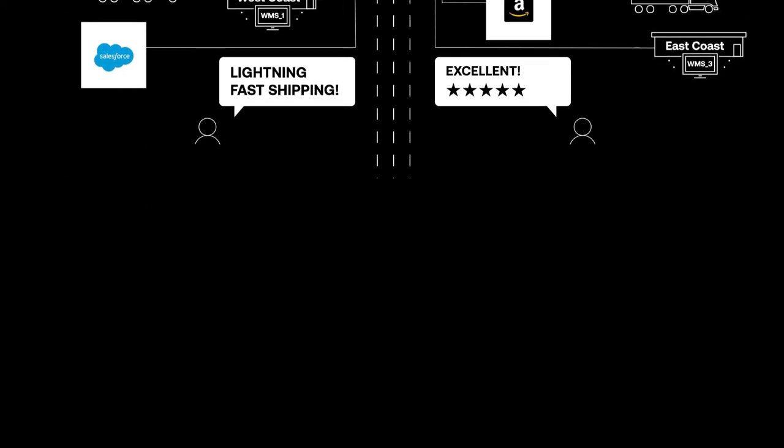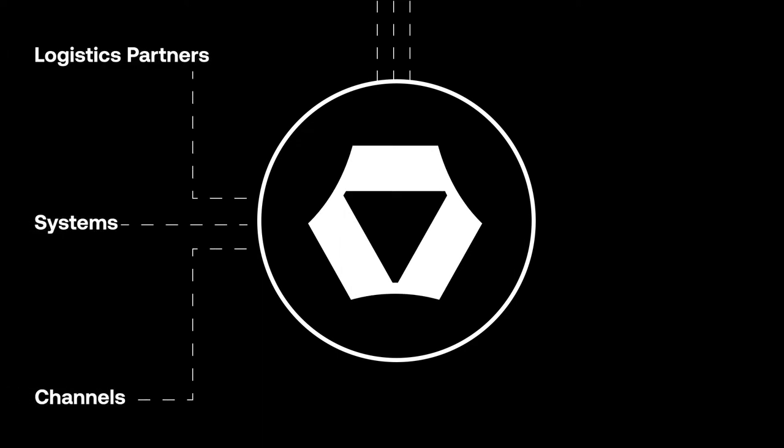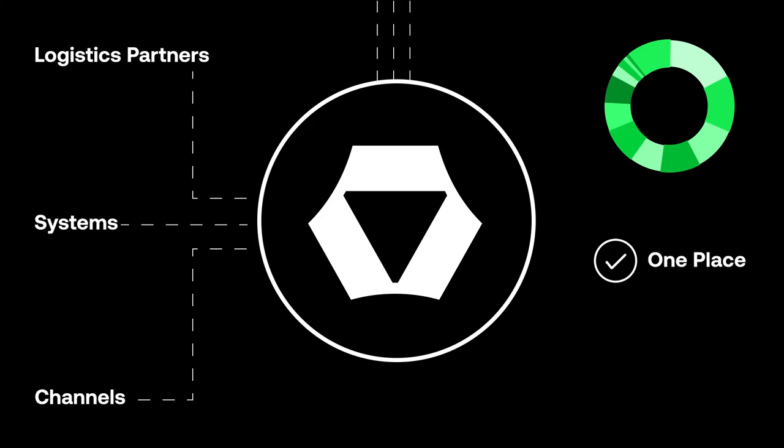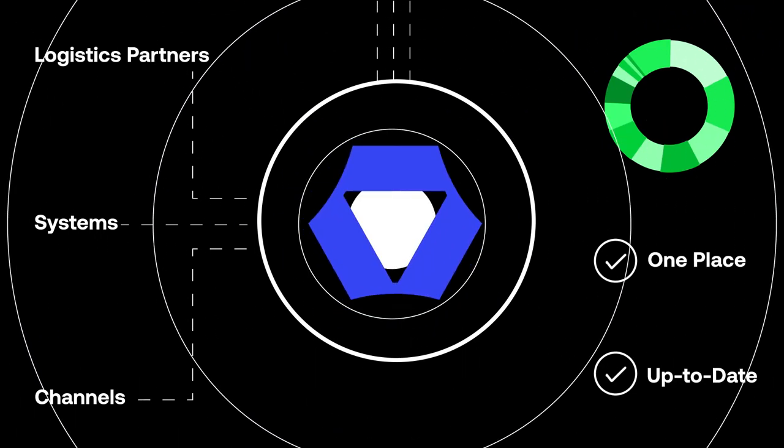Setup is simple. Connect to Stored software once, and after that, Stored takes care of linking all your logistics partners, systems, and channels. So all of your data is always in one place and up to date. Complex and costly integrations are a thing of the past.